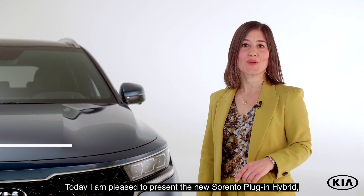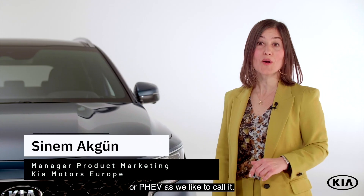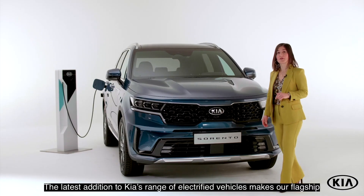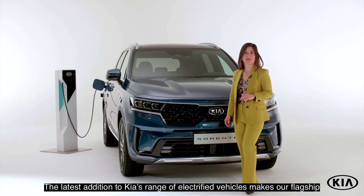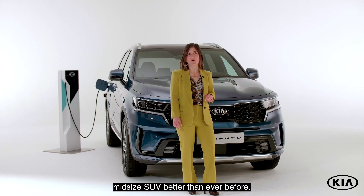Hi, I'm Sina Makgün. Today I'm pleased to present the new Sorento plug-in hybrid, or PHEV, as we like to call it. The latest addition to Kia's range of electrified vehicles makes our flagship midsize SUV better than ever before.